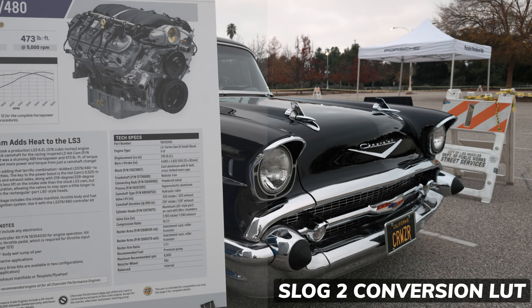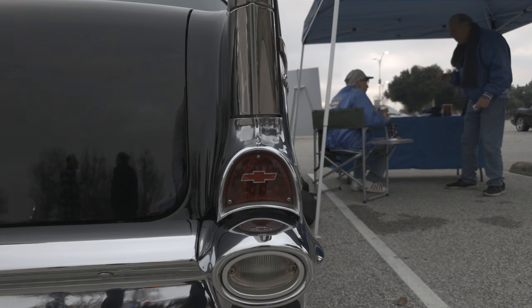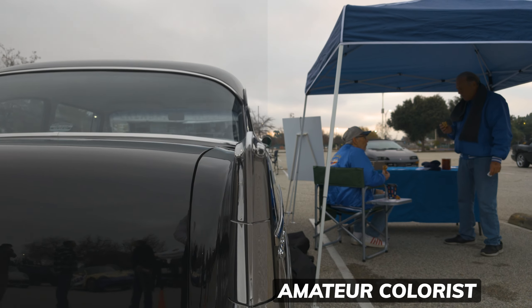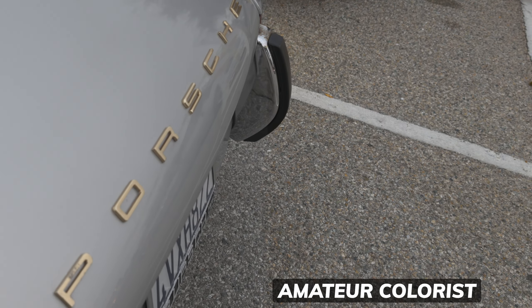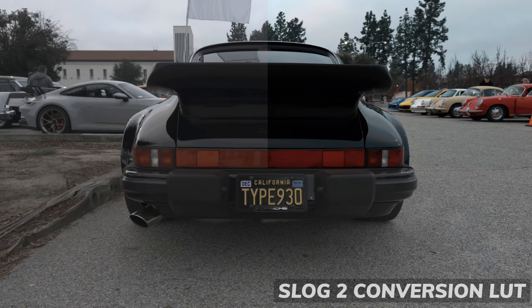Video boost on the Pixel 8 Pro actually has a pretty big secret. To test this theory, I'm here at a little Porsche meetup — cars and coffee on a Sunday morning, something we typically have here in Southern California. Got a bunch of old Chevys as well.